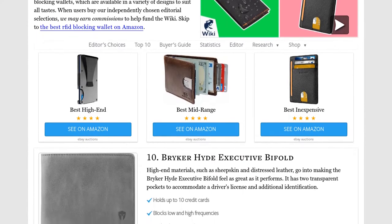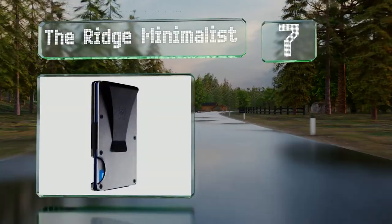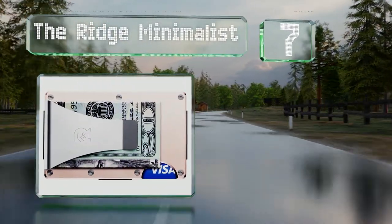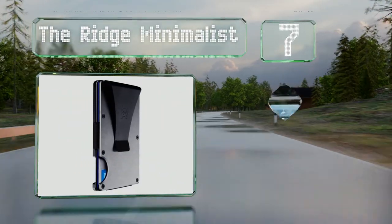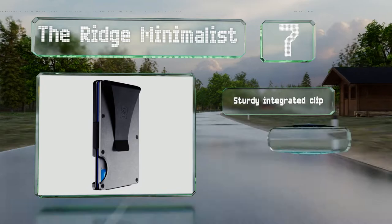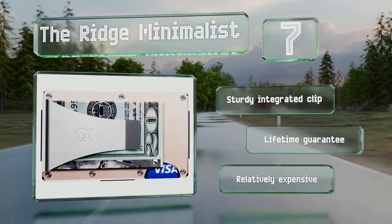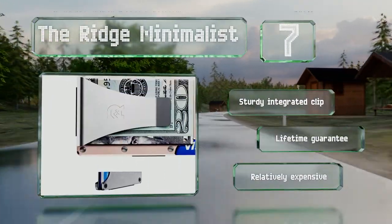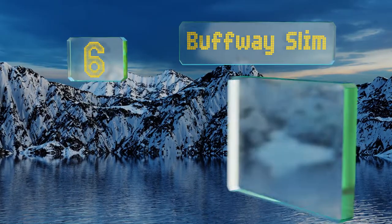At number seven, because it's made of resilient aerospace aluminum, the Rich Minimalist won't stretch or break no matter how long you carry it. It comes in four sleek finishes and can hold anywhere from one to twelve credit cards, though it's not ideal for holding a ton of cash. It includes a sturdy integrated clip and a lifetime guarantee, but it is relatively expensive.